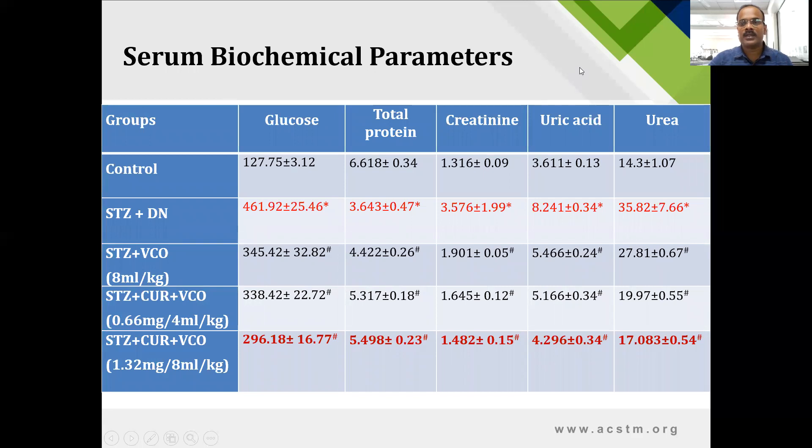These are the serum biochemical parameters. Glucose level was significantly increased in the nephropathic animals and was very significantly reduced when the high dose of curcumin in virgin coconut oil was given. Similarly, total protein was reduced in nephropathic animals; creatinine, uric acid, and urea were all increased. All parameters were significantly restored by the high dose of curcumin and virgin coconut oil.